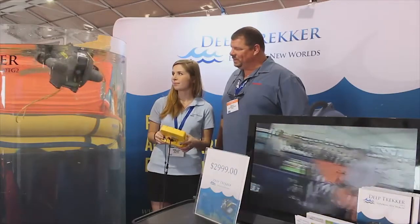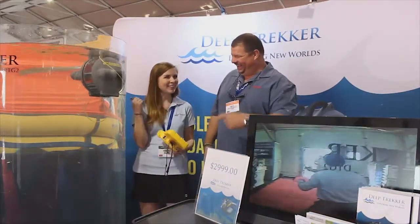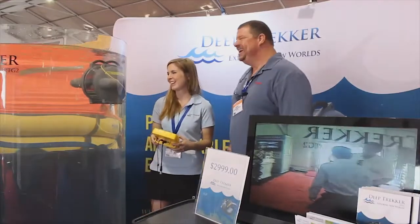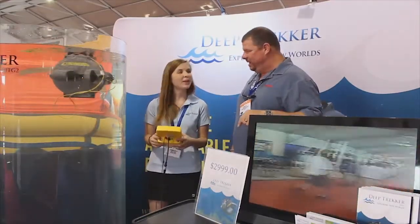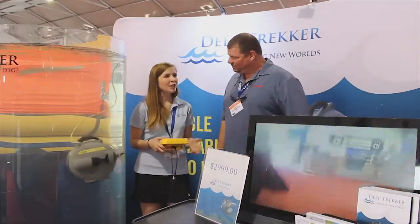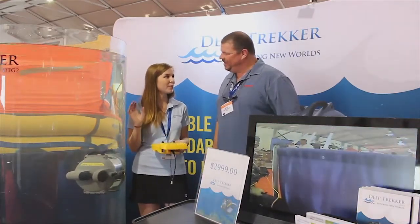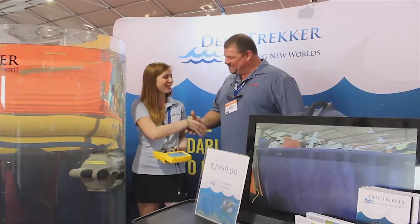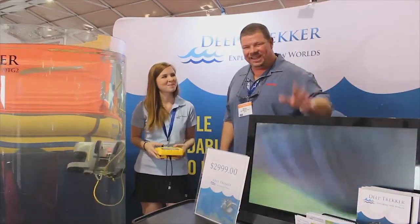That is just too cool. Did you ever see the movie The Abyss? You can send this down — awesome! You can check them out at www.deeptrekker.com. Anything else you want to tell the boaters while we've got you here, Amanda? I'm really looking forward to the show and having a lot of fun — I hope to get a lot of people out here to test drive the Deep Trekker themselves. Thank you so much! You guys check them out again at www.deeptrekker.com — we'll see you out on the walk.